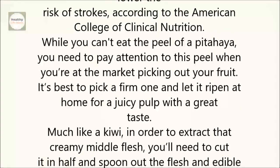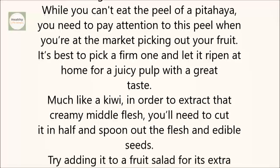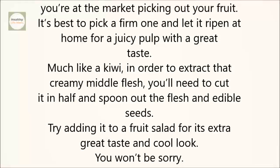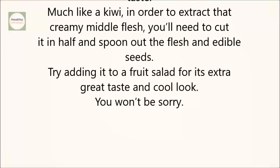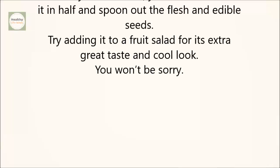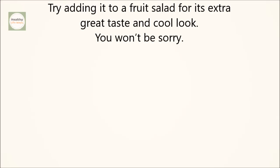While you can't eat the peel of a pitahaya, you need to pay attention to this peel when you're at the market picking out your fruit. It's best to pick a firm one and let it ripen at home, for a juicy pulp with a great taste. Much like a kiwi, in order to extract that creamy middle flesh, you'll need to cut it in half and spoon out the flesh and edible seeds. Try adding it to a fruit salad for its extra great taste and cool look. You won't be sorry.